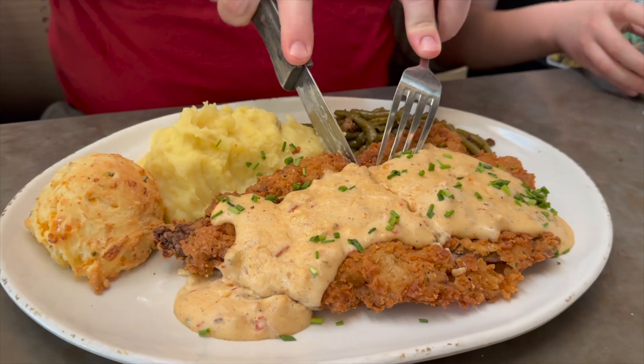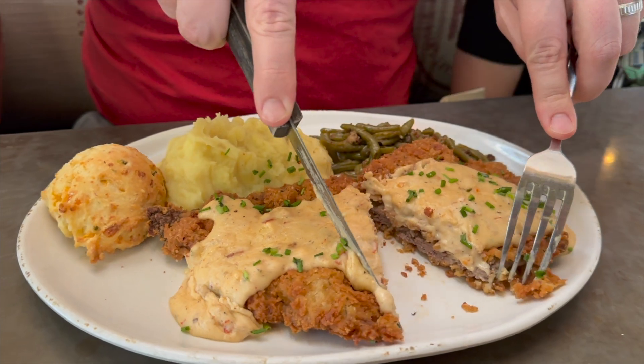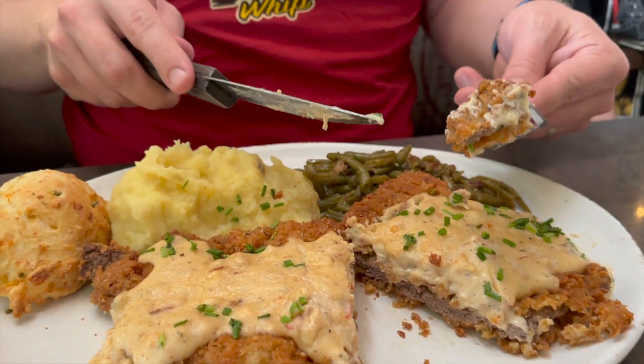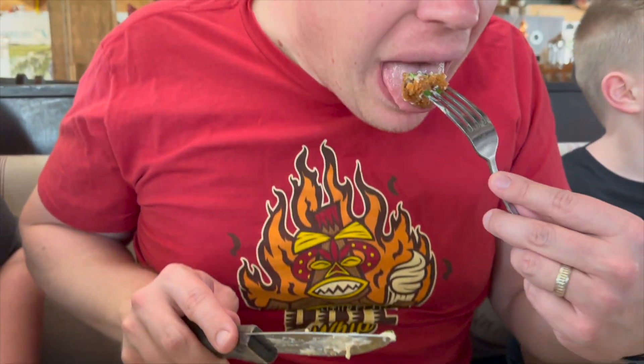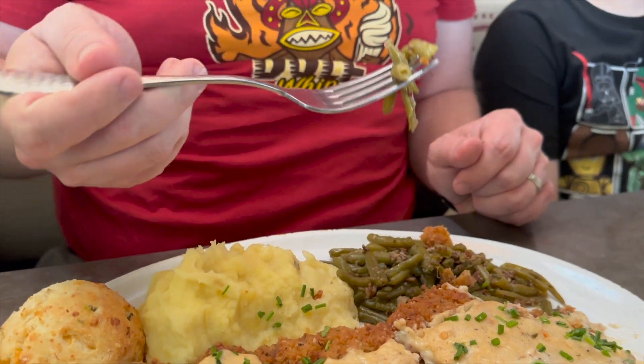I ordered the country fried steak. The dish features a tender and juicy steak that was breaded and fried until crispy, and then smothered in a rich and flavorful gravy. The steak was cooked really well and the breading was delicious — perfectly crispy and seasoned to perfection. The gravy on top was the perfect complement; it wasn't your typical white gravy, it was a little bit more spicy but didn't have too much of a kick. The meal also came with two sides and a cheddar drop biscuit.